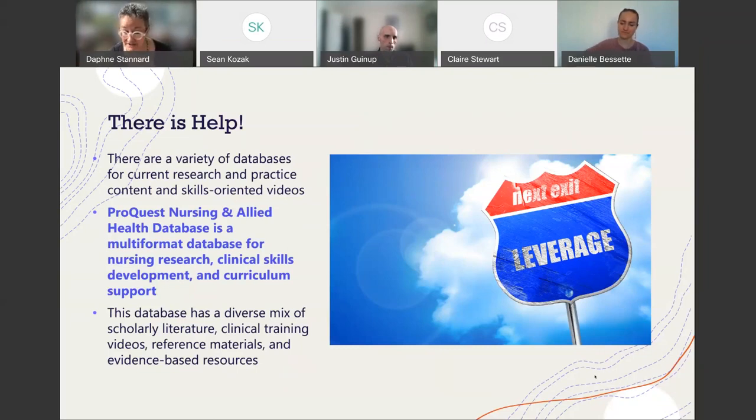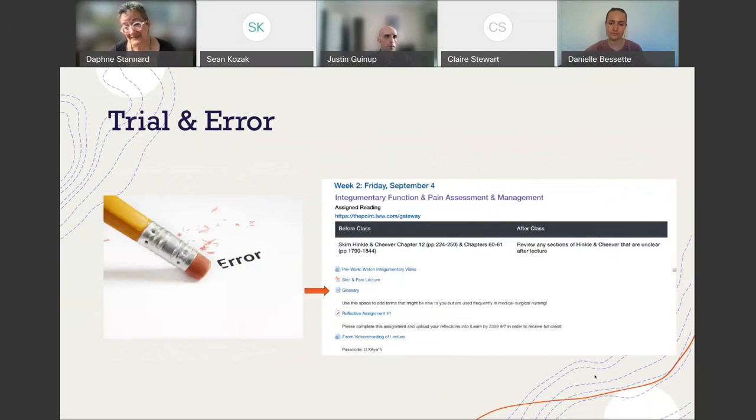I want to give a shout-out to the ProQuest Nursing and Allied Health database, because it's a multi-format database — a lot like multimodal education. It's a great database with a mix of scholarly literature, training videos, reference materials, and evidence-based resources. It's a one-stop shop for faculty trying to pull together multimodal educational content around a particular topic. Leverage the resources you have, because shifting from a traditional three-hour lecture to a multimodal educational platform is hard and time-intensive.